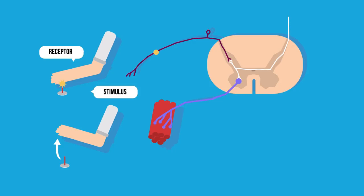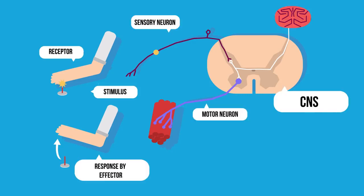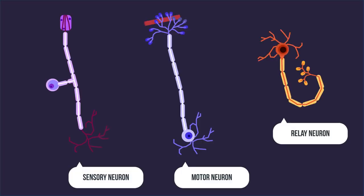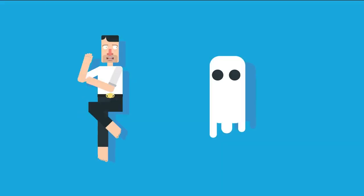From our videos on the nervous system and nerve cells, you should already know about the stimulus, receptor, sensory neuron, central nervous system, motor neuron, effector pathway, and how sensory neurons, motor neurons, and relay neurons differ from one another. In this video we are going to look at what happens in reflex reactions.